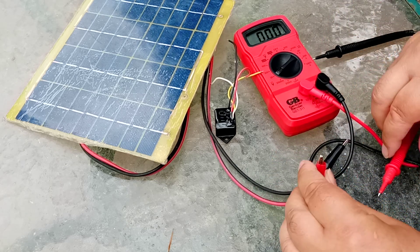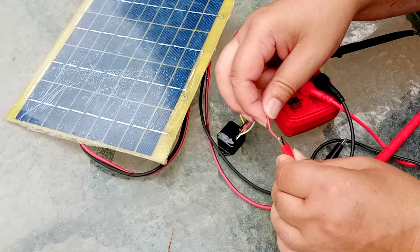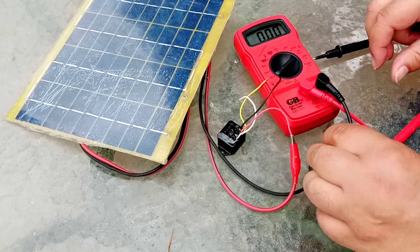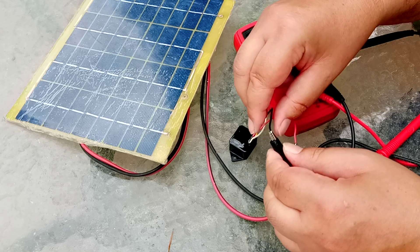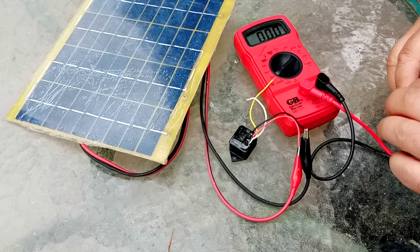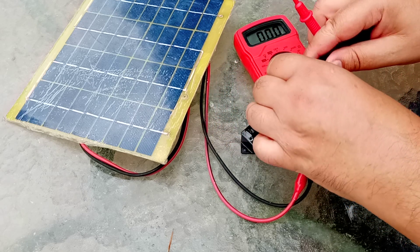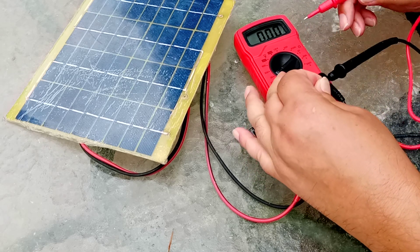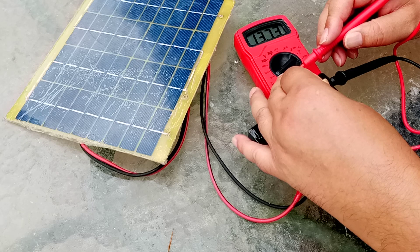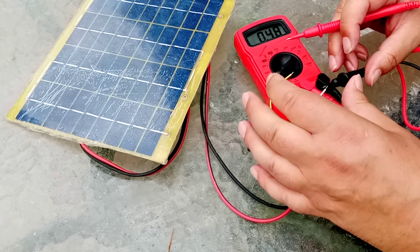So what we're going to do is I'm going to connect red to red, and I'm going to connect black to black. And now I'm going to hazard a guess — I'll connect the black to white. And... Oh! 13.76.